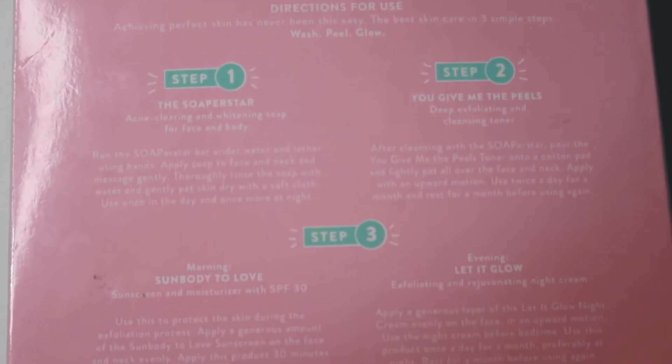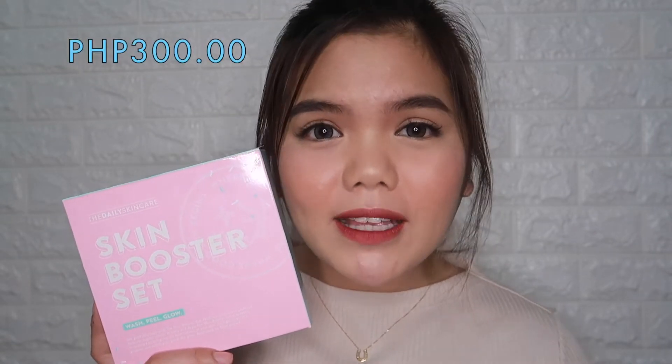At the bottom of the box, you can see the contact details where we can reach out for comments, suggestions, or feedback. On the other side, we can see the cautions, warnings, and even the manufacturing company. At the back portion, aside from the description and the commitment of the set, we can find the directions for use for each product included, as well as the direction for storage. By the way — this entire kit costs only 300 pesos, and you get a total of four products inside the box for your morning routine and your nighttime routine.